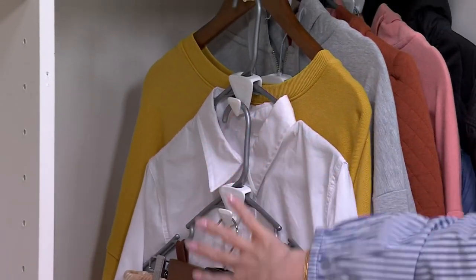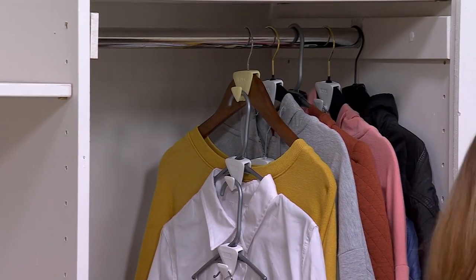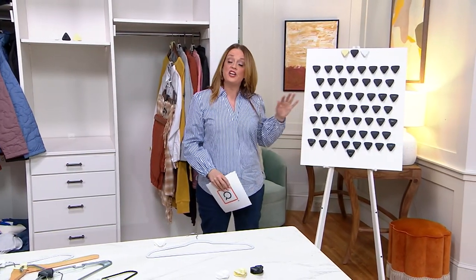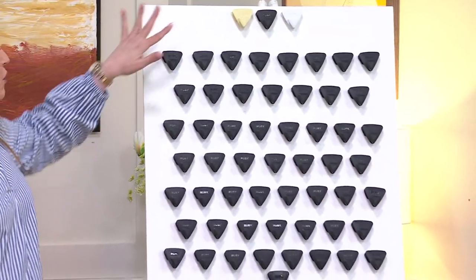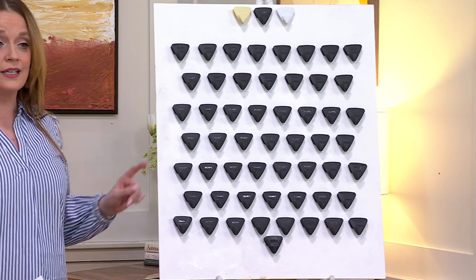But look at this — you get more space. You're utilizing it vertically. You're getting 54 of the Ruby Triangles and you can use them on the hangers that you already have. 54 means that you're getting them for 37 cents a piece. I don't care where you live, that's a fantastic price.